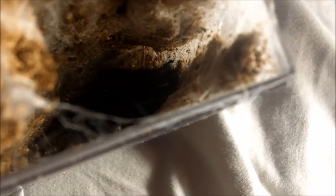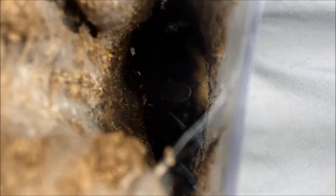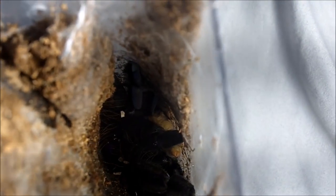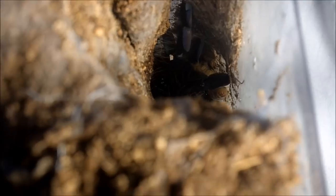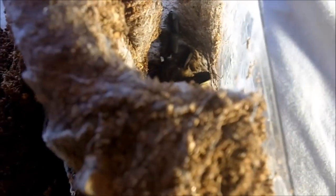The very first tarantula we're going to feature in Part 2 is my female Lampropelma violaceopes, the Singapore Blue. This is a female that I named Mara. You're going to see her in a recent video recorded no less than one or two days ago — we filmed some of my tarantulas getting pictures thanks to my good friend Isaiah. She's about six inches right now and pretty cool.